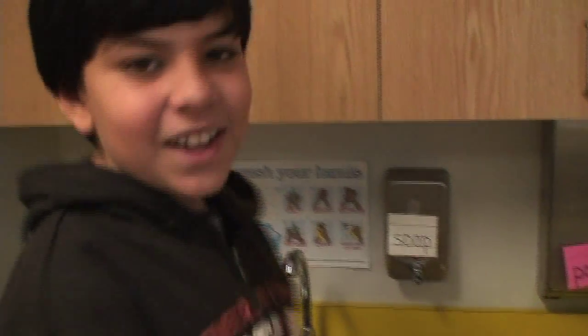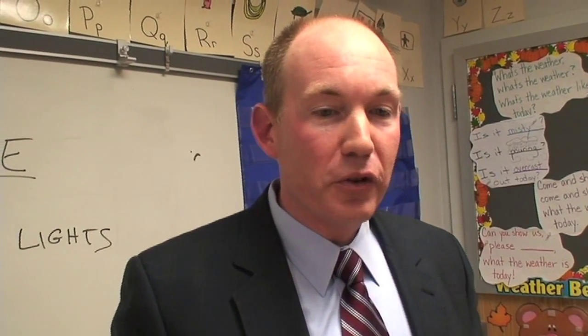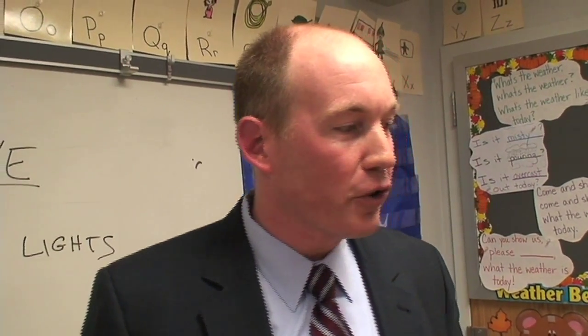Number three: turn off the water when you're not using it — conserve water. One in six people on the planet don't have access to clean fresh water. We're lucky because we do, but if we don't save it we're not going to have enough for tomorrow. So when you're not using the water, make sure that you turn it off.